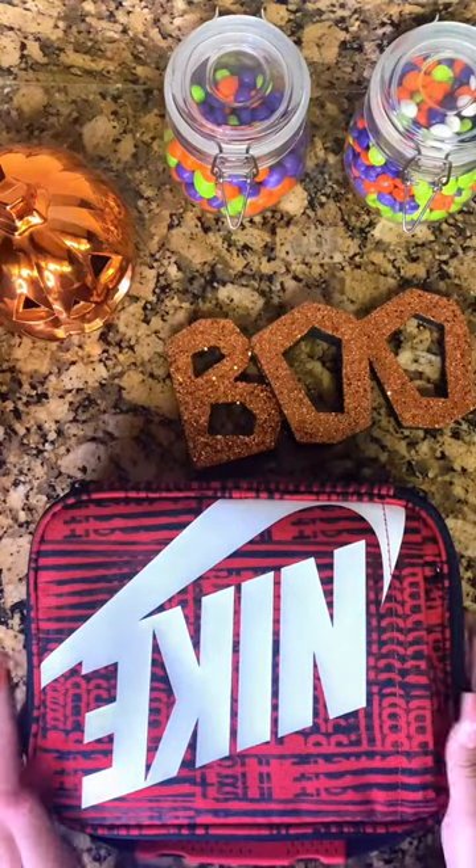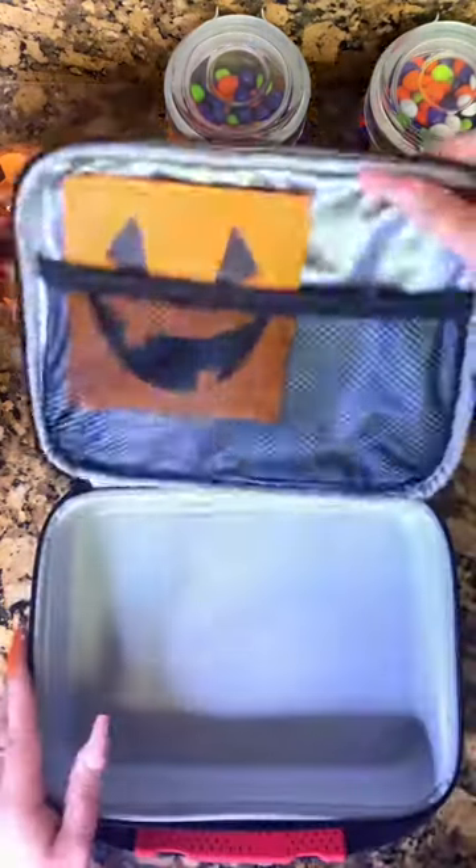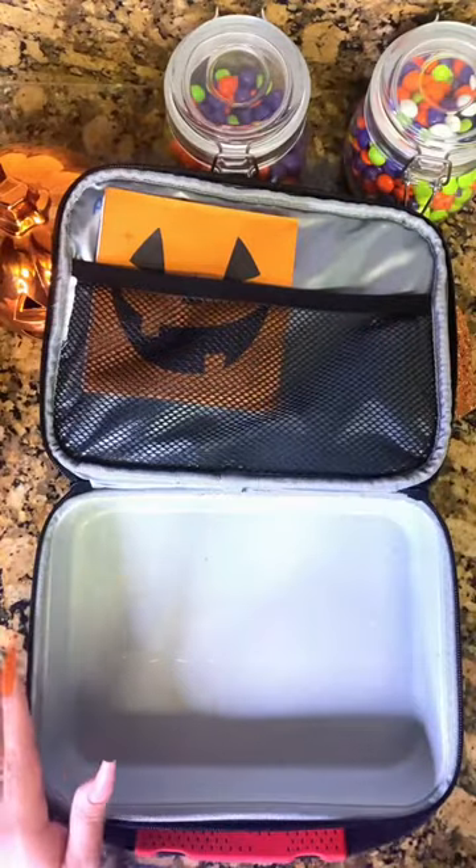Here's what love's getting for lunch today. We're going to the pumpkin patch later, so I wanted to do an all-pumpkin and jack-o'-lantern theme.